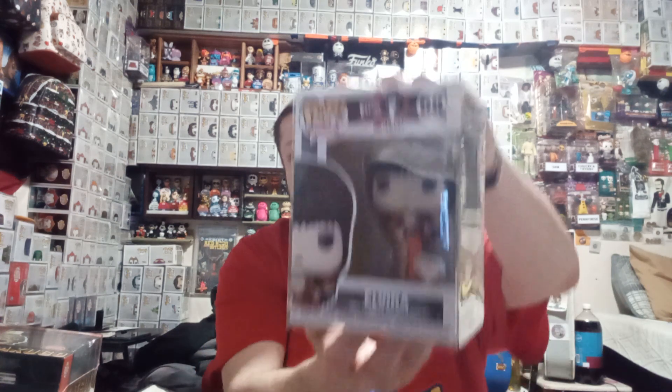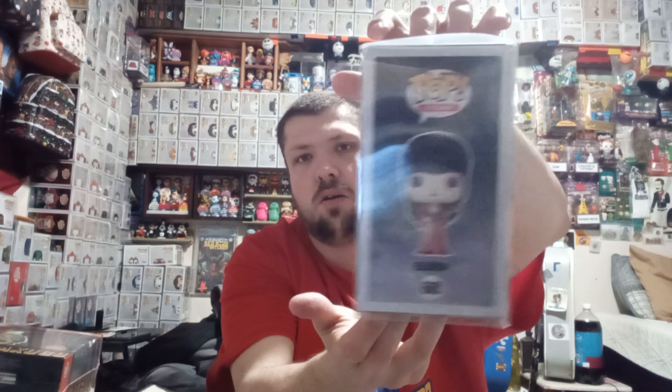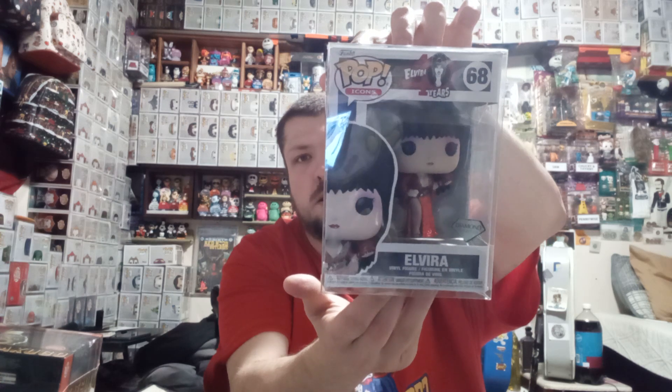which is the Diamond Collection Alvira. It's just like the Chase Soda with the heart, which I'm hoping to pull as soon as my sodas come in.